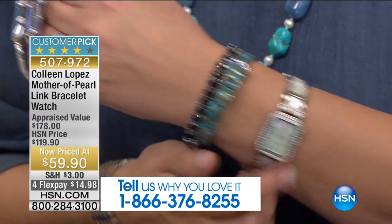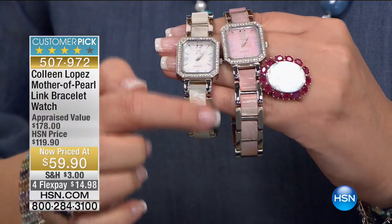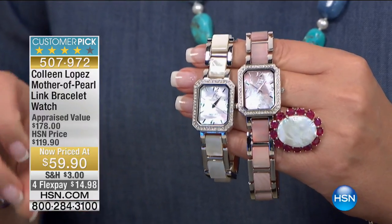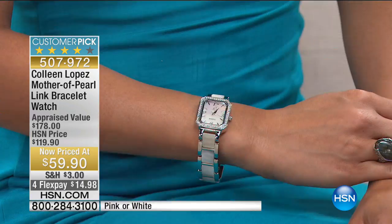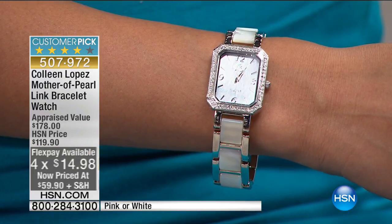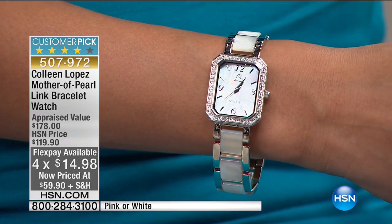I know you've seen me wear this watch many times — I love it. It is absolutely, positively beautiful. It's all genuine mother of pearl. All the links are solid mother of pearl, and the dial is mother of pearl. You have the choice of real white or pink mother of pearl. This is a clearance price, so if you spend $75 on clearance, everything is free shipping. For $59.90, we have sold thousands of this watch in the past — it's never been marked this low. You're going to receive two extenders, so you can go anywhere from seven inches up to eight inches depending on how many links you leave in.